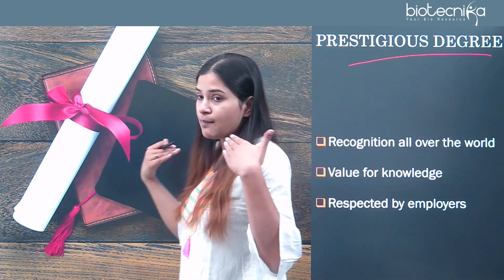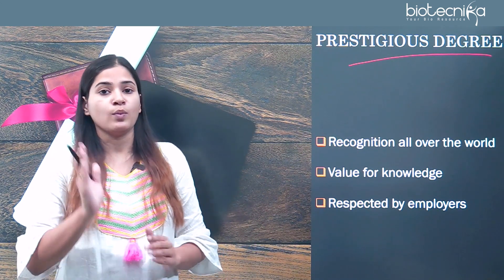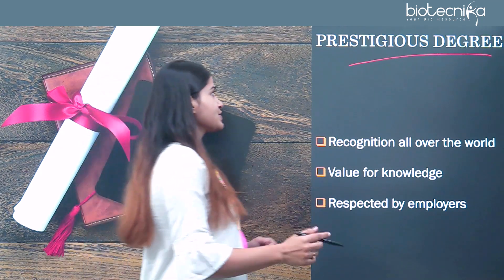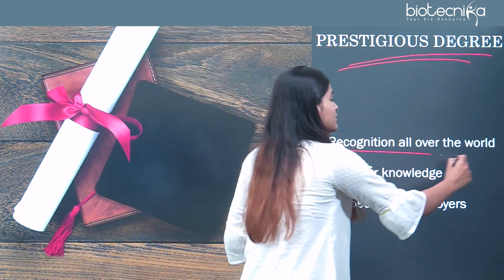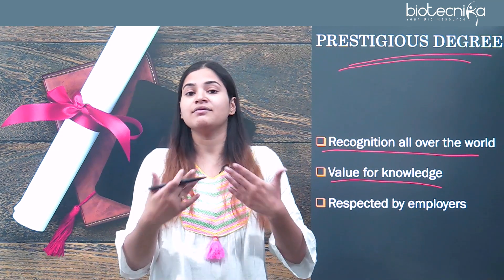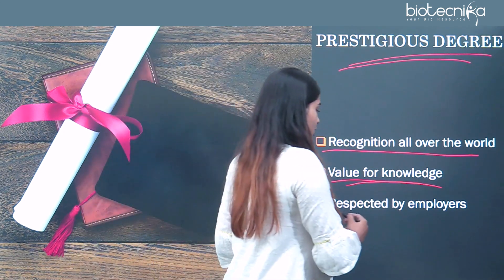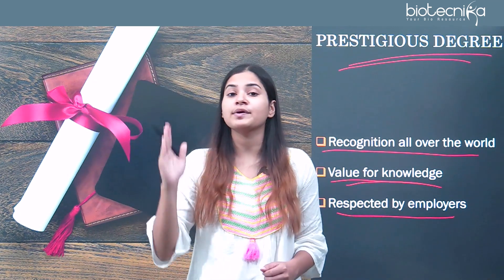The next benefit is a prestigious degree. Since you are doing your M.Tech in biotechnology from any IIT, you are gaining a prestigious and competitive degree which most students cannot get. IITs are listed among the top universities and institutions at world level by QS World Rankings. Even if you are planning to go abroad, your degree will be recognized worldwide. You have value for the knowledge you have gained through hard work, and you will always be respected by employers for having that achievement from one of the top institutions in the world.